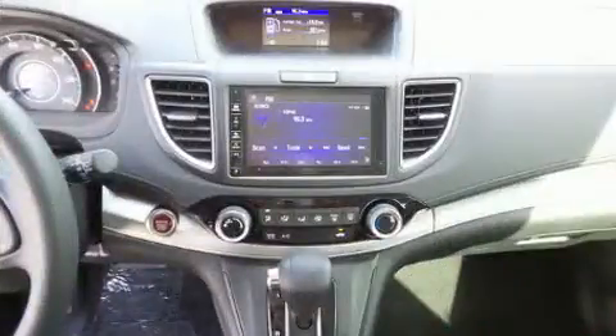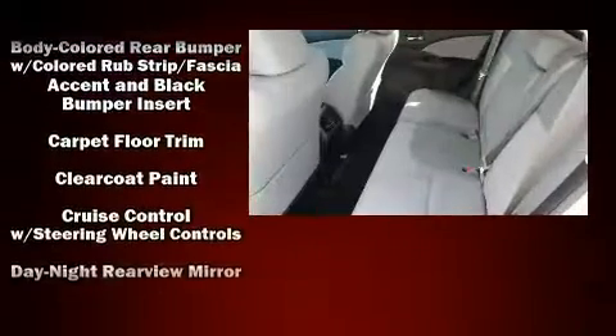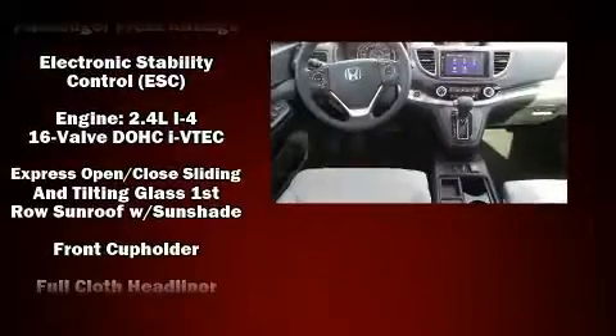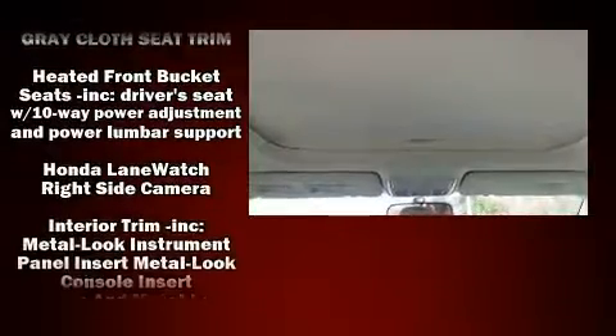Six speakers provide excellent sound throughout the cabin. Passenger security is always assured thanks to various safety features such as dual front impact airbags, front side impact airbags, traction control, brake assist, and four-wheel disc brakes with ABS.